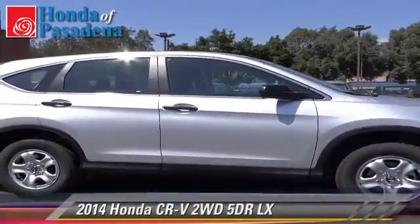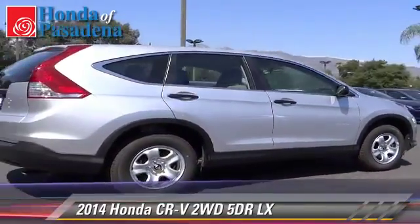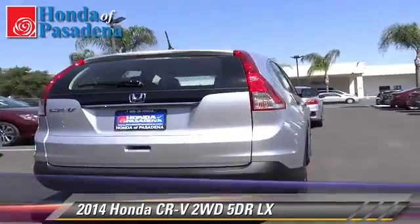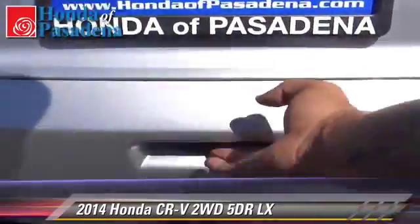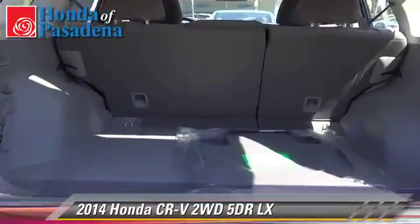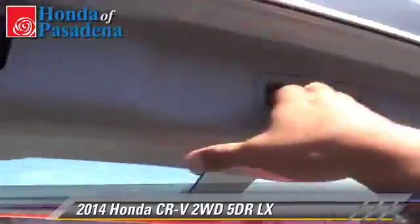The 2014 Honda CR-V LX. With an automatic transmission, this vehicle is well-equipped. This Honda features front wheel drive, powered door locks, and tilt wheel. Safety features include dual front airbags, traction control, and stability control.